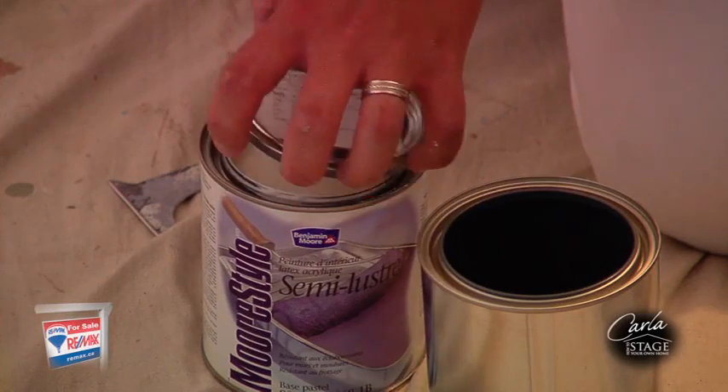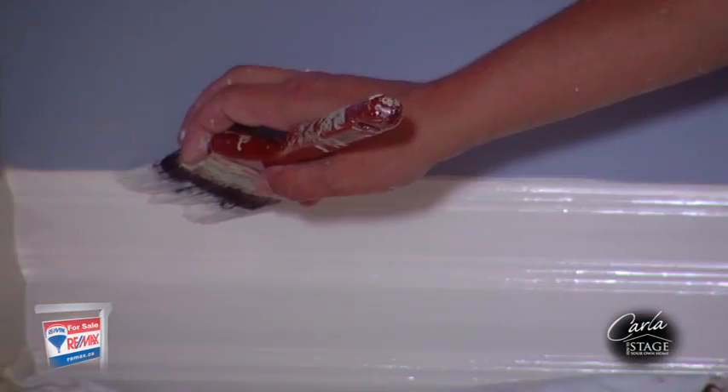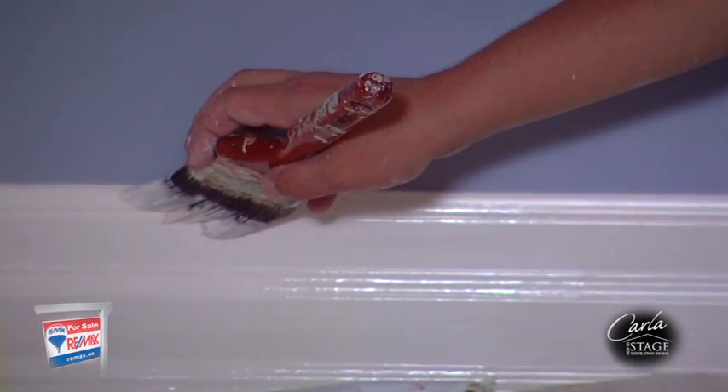How do your ceilings look? When you put a fresh coat of paint on your walls and trim, your ceiling may end up looking dirty. So don't forget to paint the ceiling, as this will give the room a clean and finished look.